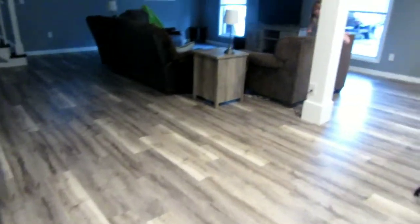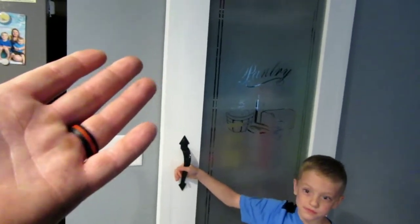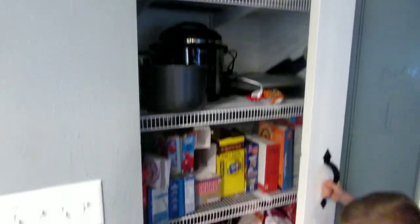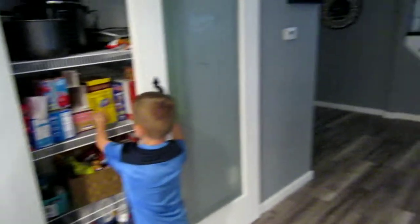Let's move on to the living room. We always wanted a pantry, so we got a pantry this time. And then we have the snack cabinet and my breakfast stuff.